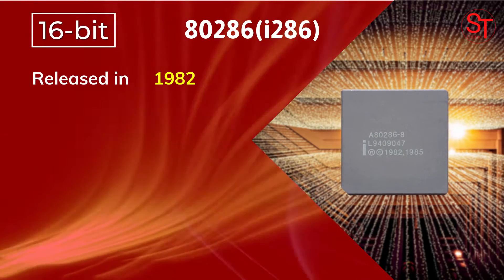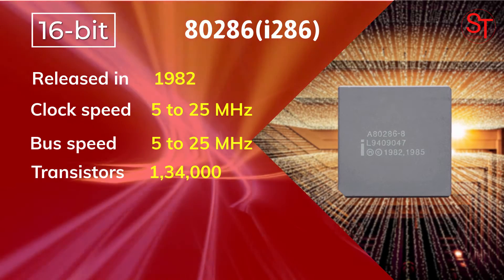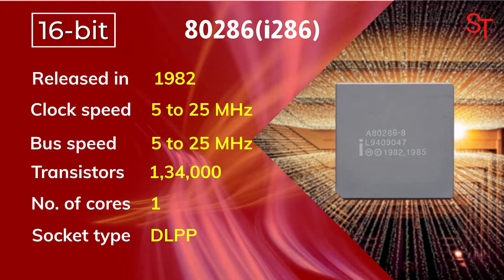The 80286 was released in 1982, with 5 to 25 MHz of clock speed, integrated with 134,000 transistors, and one core.